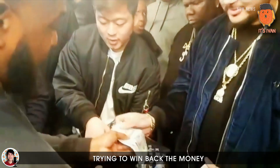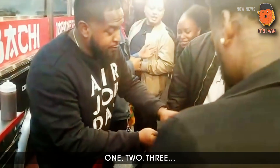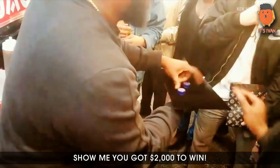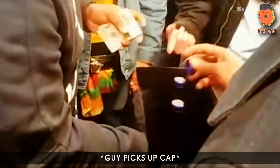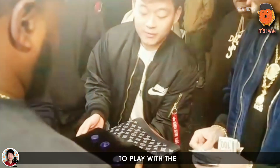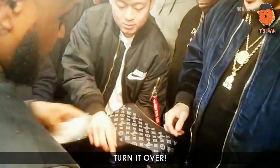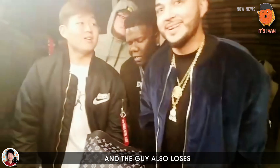Here is the scammer trying to win back the money by betting $2,000. The bettor challenges: '$2,000? This guy is worth $1,000 — for the whole $2,000, which one is him right now, this one or this one?' Of course, the guy loses $2,000. The scammer then convinces another guy to play with the remaining two caps, and that guy also loses all of his money.